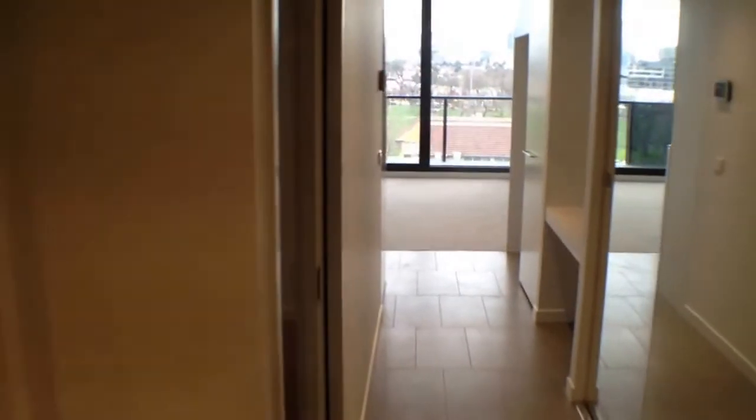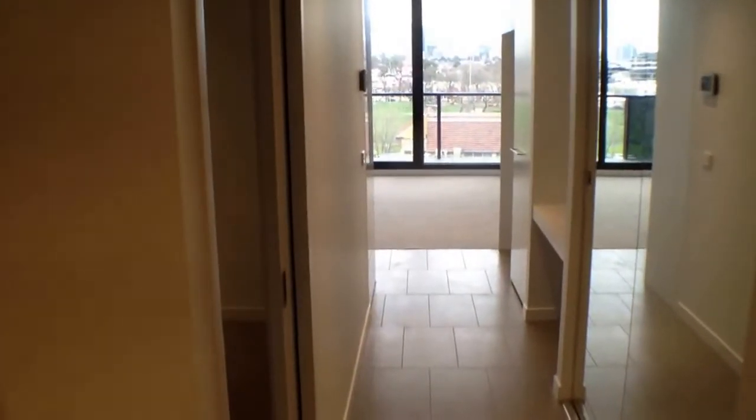In front of me you have the corridor that leads to the kitchen and meals area. Immediately to the left there is the bedroom, and straight away on my left is the bathroom. Let's take a tour beginning in the bathroom.